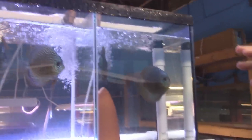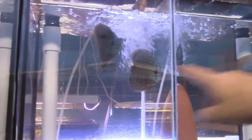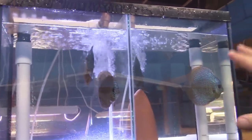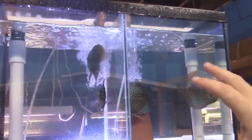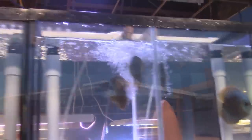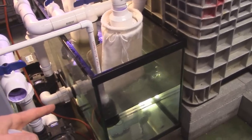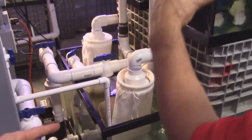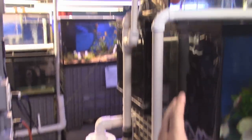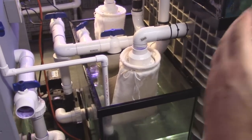They're fed so well here that a lot of them end up pairing off and we end up with breeding pairs. These two here are pairs that came in — they didn't come in as breeding pairs. They just came in, and because they were here for three or four months and conditioned so well, they started spawning. We actually had fry on both of these. Right here is a 400 to 500 gallon mini discus system. We do water changes daily with RODI water — a small water change every day.